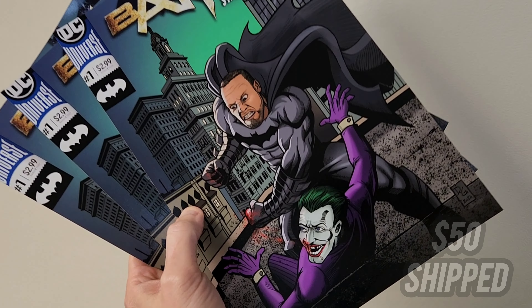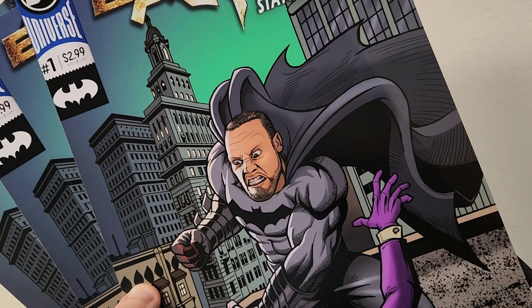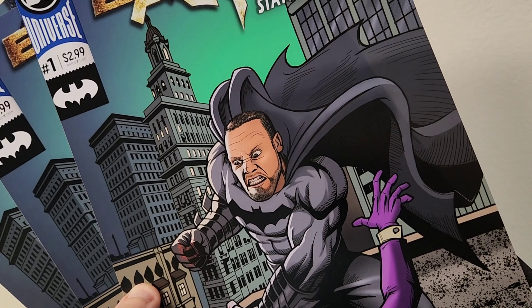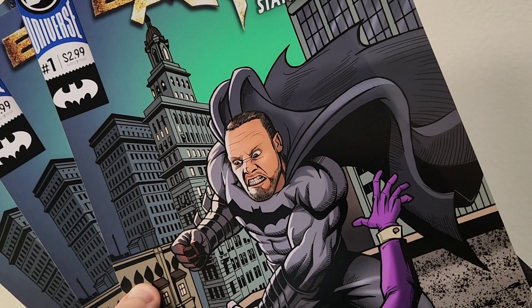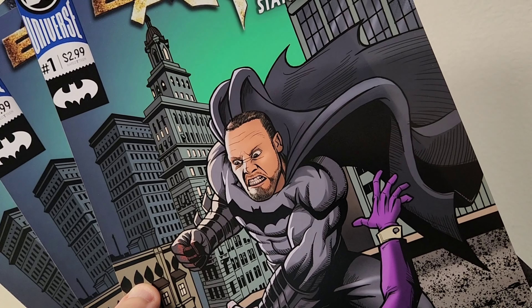This one's just kind of a funny one. I had some of these extras. This is the Batman Statue Collector comic book cover. If you're interested, $50 shipped. I have three of them. Hit me up — I have these made, so it's just something fun for the channel. $50 shipped. It's basically like a photograph, but I will autograph it if you want that.